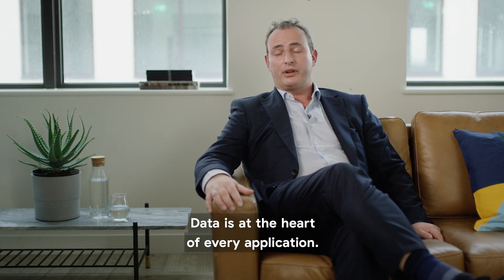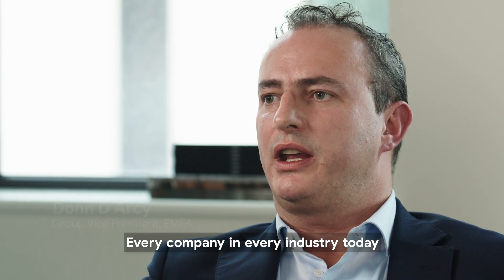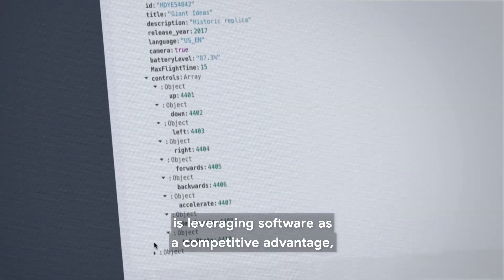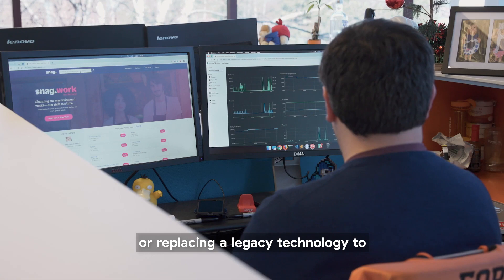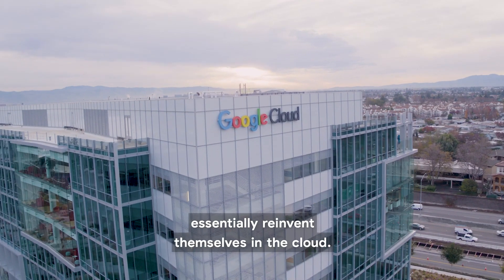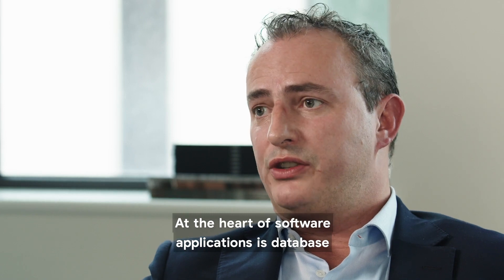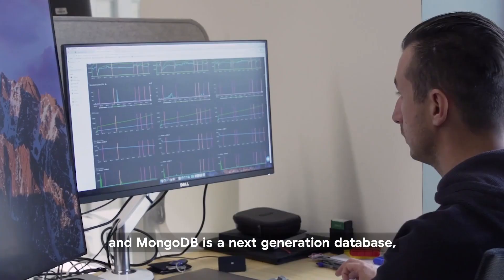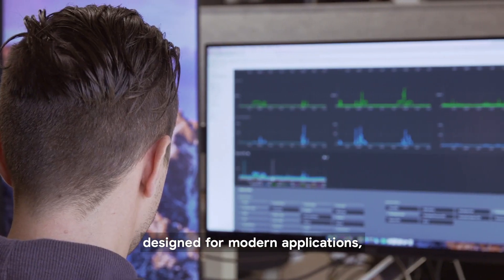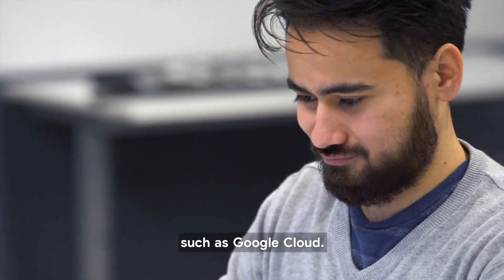Data is at the heart of every application. Every company in every industry today is leveraging software as a competitive advantage, whether that's time to value or replacing legacy technology to essentially reinvent themselves in the cloud. At the heart of software applications is a database. MongoDB is a next-generation database designed for modern applications, designed to leverage modern architecture such as Google Cloud.